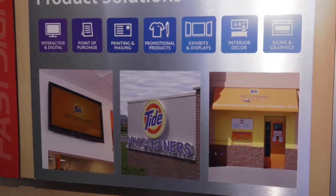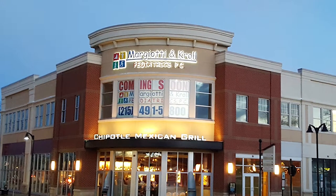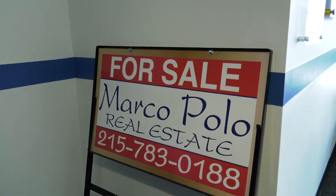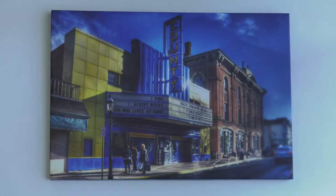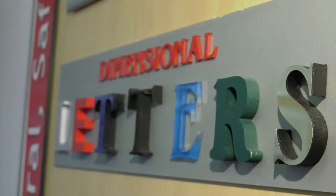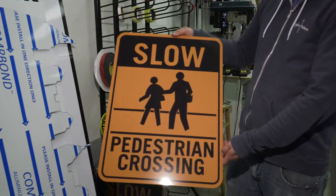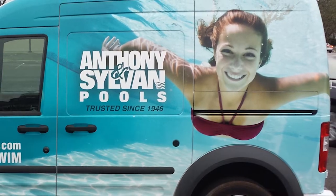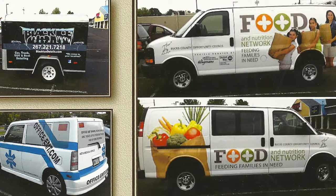Well, the sign business is an all-encompassing business. We do things from business cards and literature to pylon signs and channel letter signs for large retail businesses. Lawn signs with and without frames, illuminated signs, prints on canvas, wall murals, acrylic signs, dimensional letters, trade show displays, sidewalk signs, ADA signs, regulatory signs, parking signs, vehicle wraps, and vehicle graphics if you didn't want a full wrap. So it encompasses a full gamut of items.